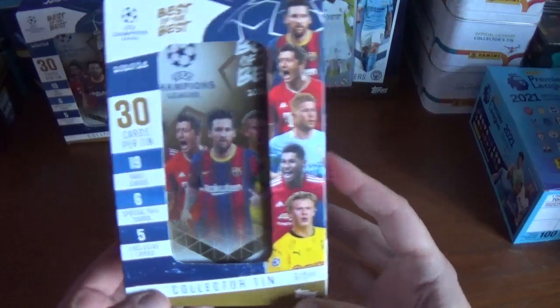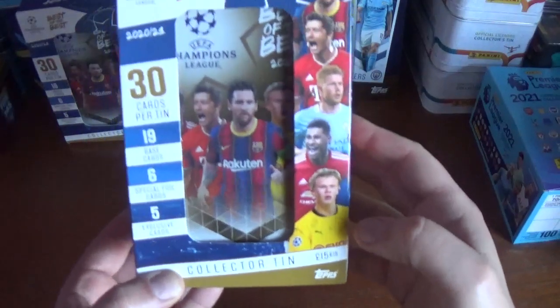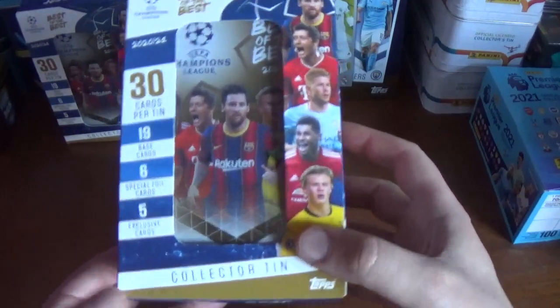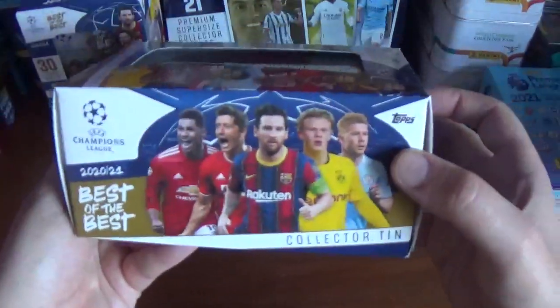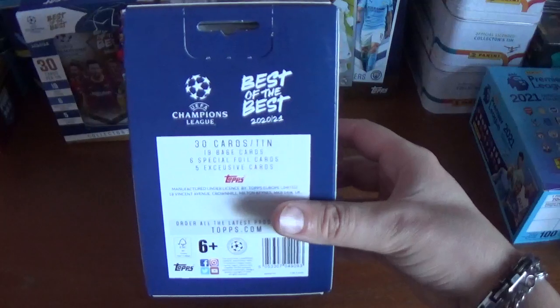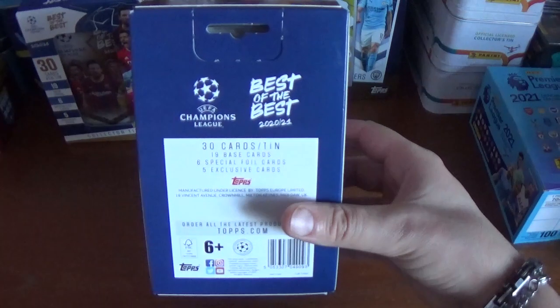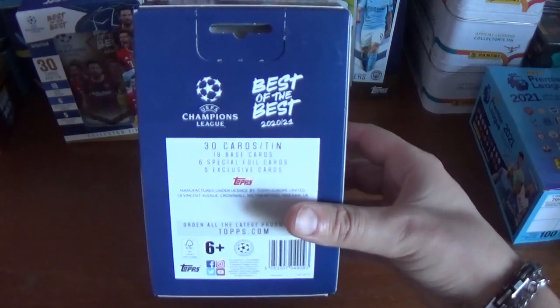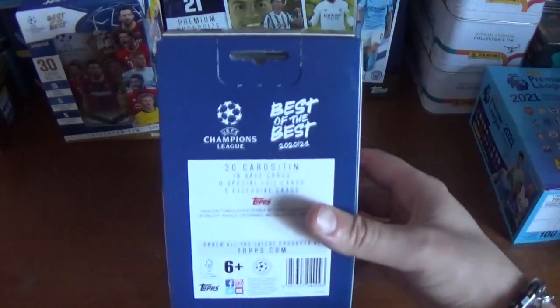As you see on the box we have Lionel Messi, Robert Lewandowski, Kevin De Bruyne, Marcus Rashford and Erling Haaland. On the back it says UEFA Champions League Best of the Best 2020-21 — 30 cards per tin, 19 base, 6 special foil and 5 exclusive. Order all the latest products at Topps.com with the barcode at the bottom.